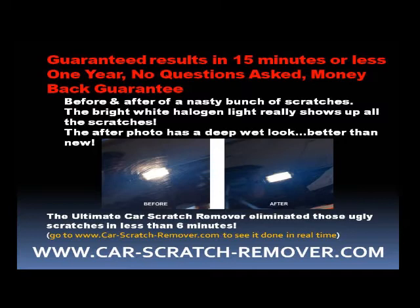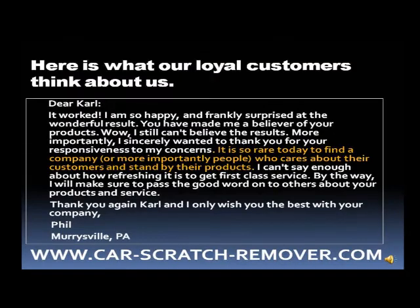Go to www.car-scratch-remover.com and see it done in real time. But don't take it from us — listen to what our loyal customers have to say about us.